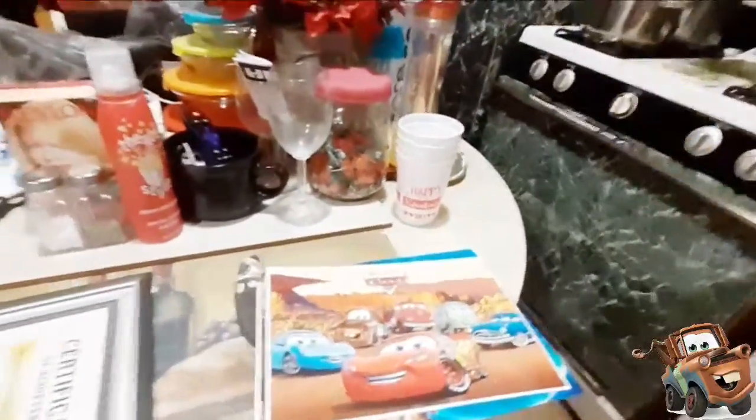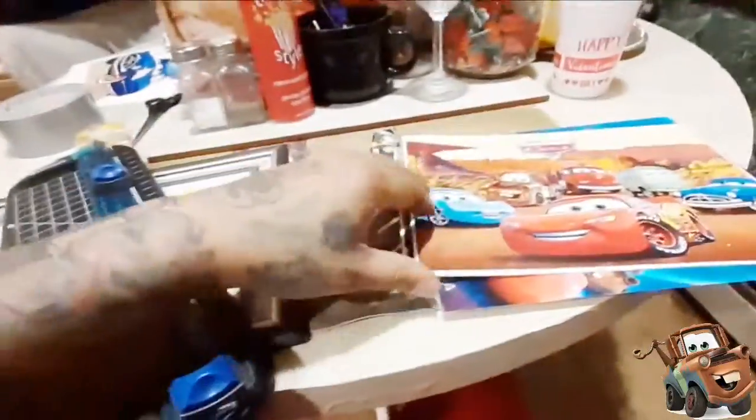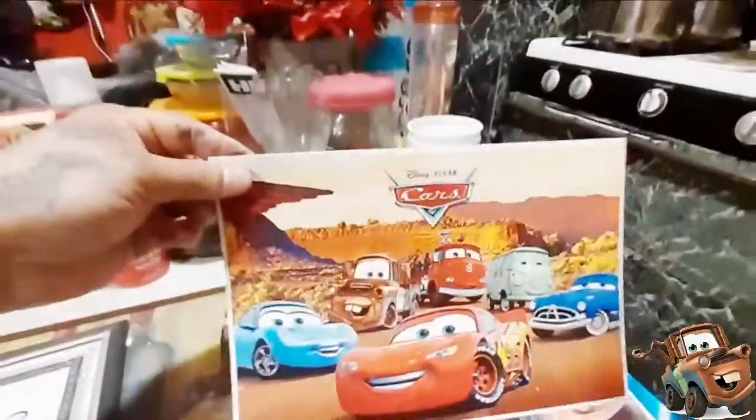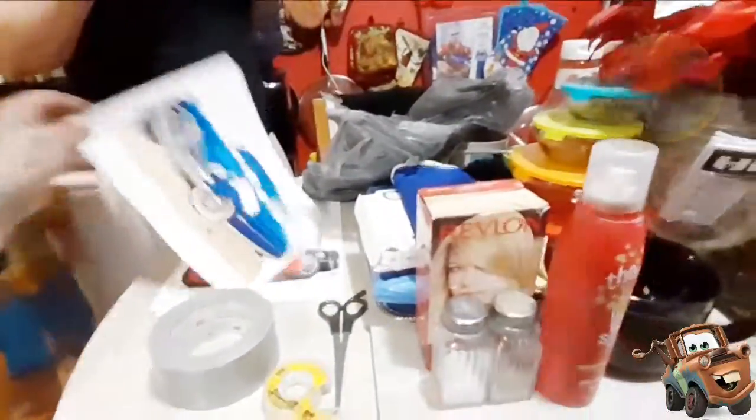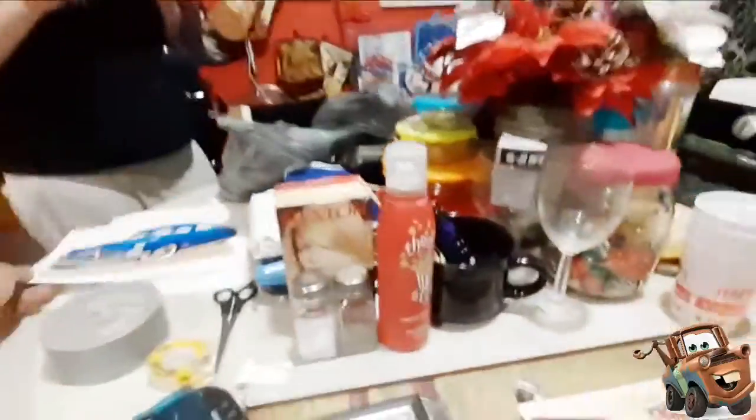Right now we're cutting out frames. I already cut the pictures out for my frames. I use this right here to cut out the pictures and the edges — it looks real nice. Mama's over there cutting out some pictures before we start hanging them on the wall. She's cutting them out real nice.